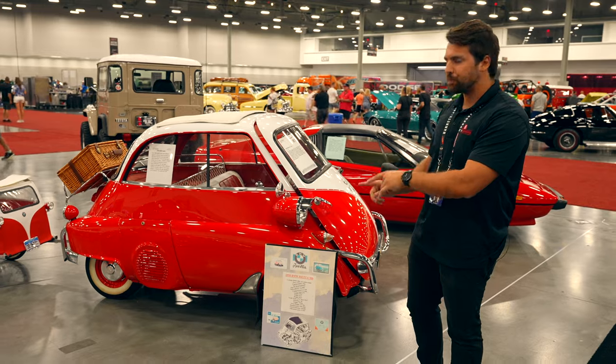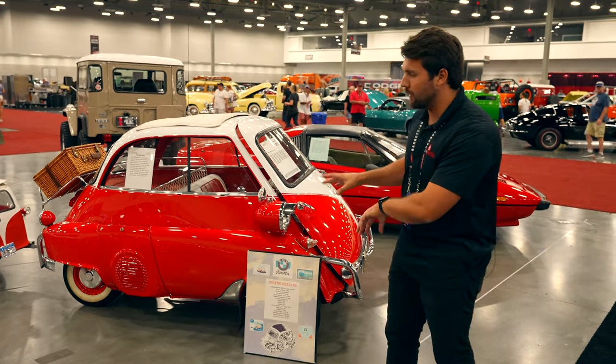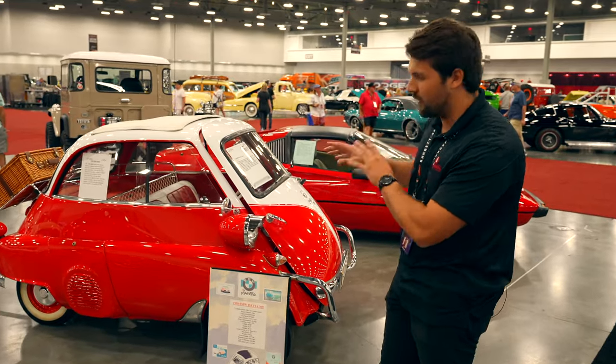This car is really special. It has just gone through a very comprehensive restoration and is an award-winning car with only 13 miles on it since the original restoration.